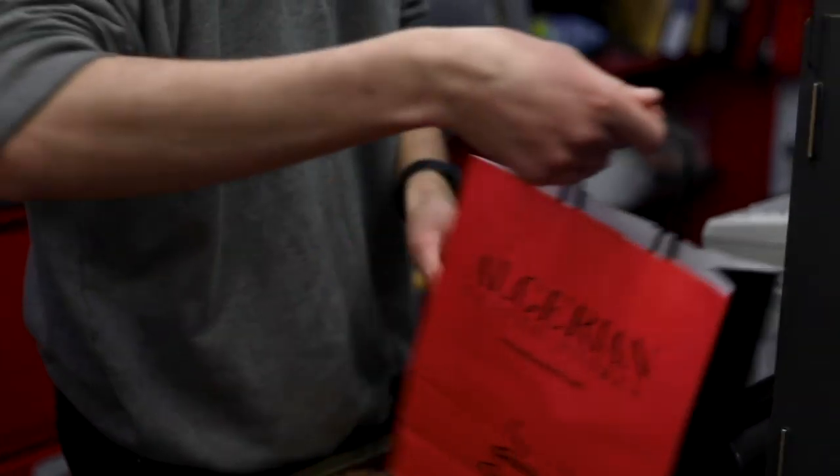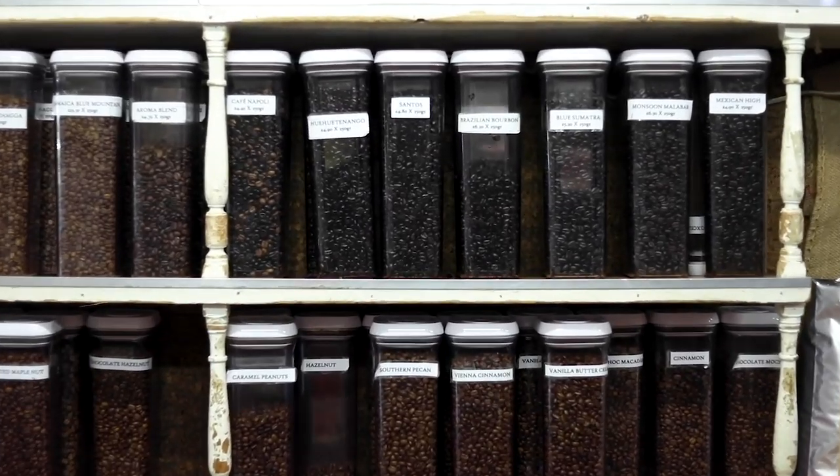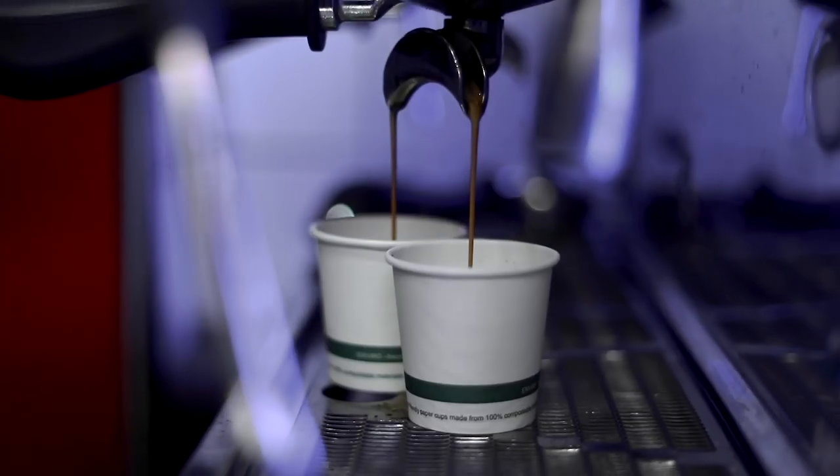The shop has been there since 1887, so they definitely know their tea and coffee. While you're in there, make sure you get an espresso — it's probably the only one-pound espresso in London.